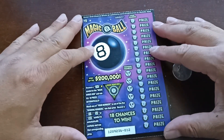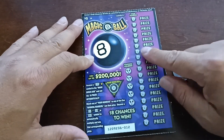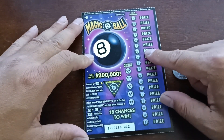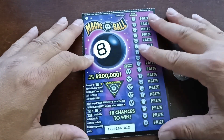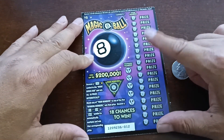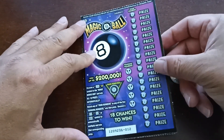Alright guys, how you doing? Welcome to another episode of me scratching California Lottery tickets right in front of you. I have a $5 Magic 8-Ball, but I actually have $20 worth — so it's four consecutive tickets of the Magic 8-Ball.